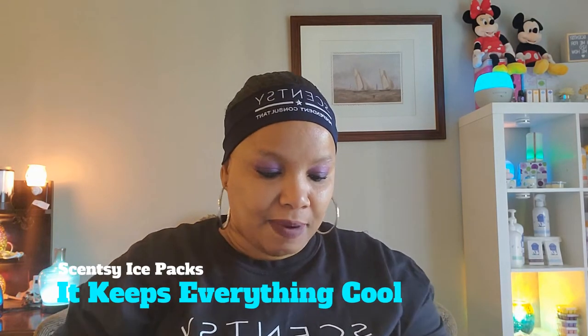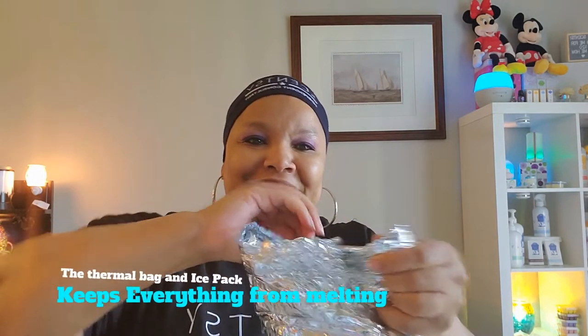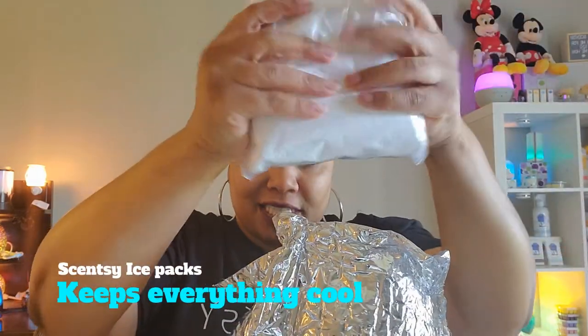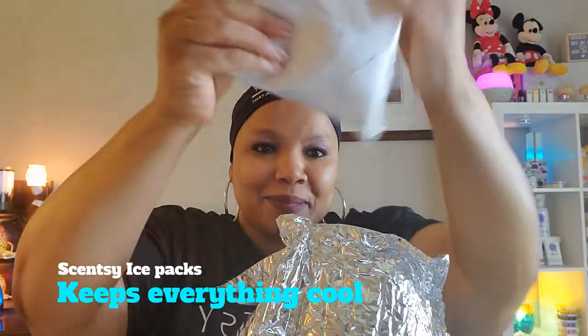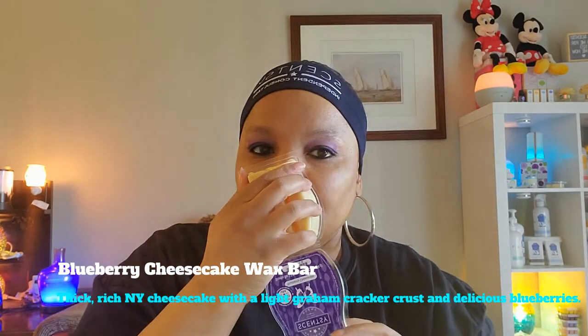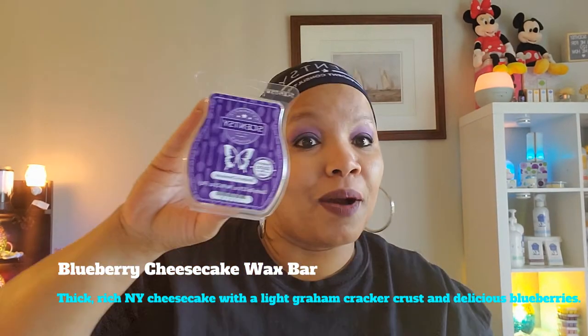In the warm months, Scentsy wraps up wax warmers and anything that can melt. Oh my goodness, you can smell it through the bag — it smells so good! I'm going to open this up; it also comes with an ice pack to keep everything cool. You just have to tear into it because the adhesive is really thick. It comes with an ice pack — I just freeze these. And here it is, my blueberry cheesecake wax bar! That's what I ordered. I'm going to pop this into my warmer and it'll be part of my July empties.